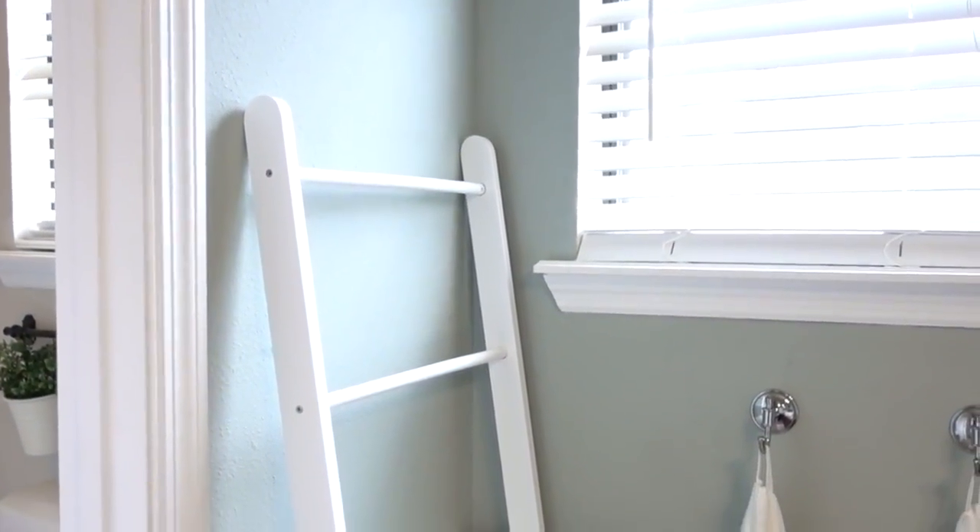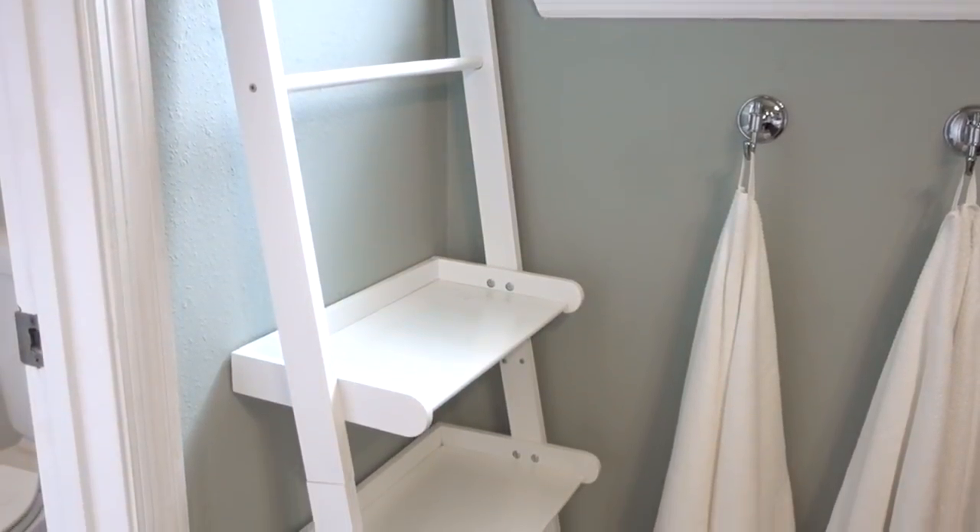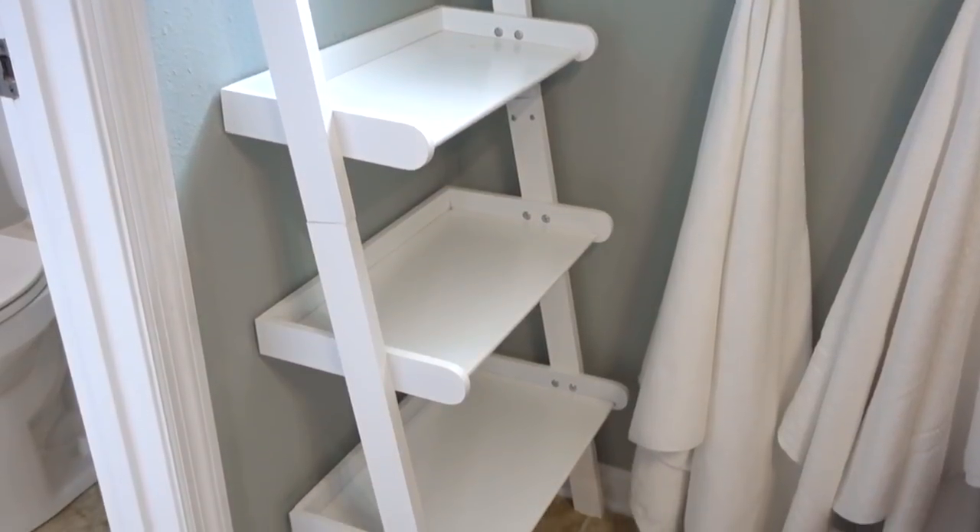This ladder shelf has had many uses in my home. I like them because they're freestanding — tall and open shelving creates an airy space and feel, and it doesn't take up much floor space.